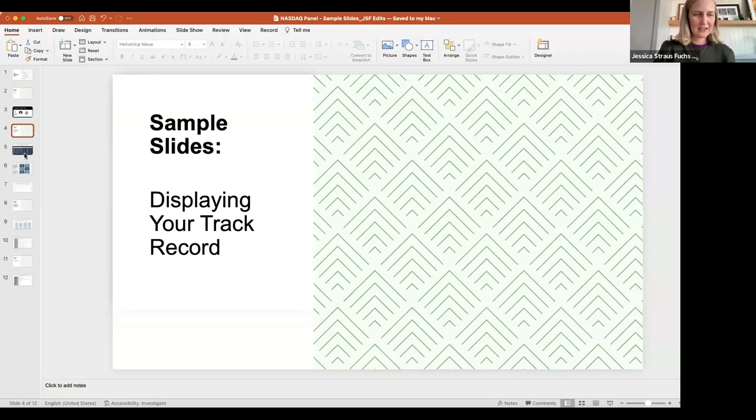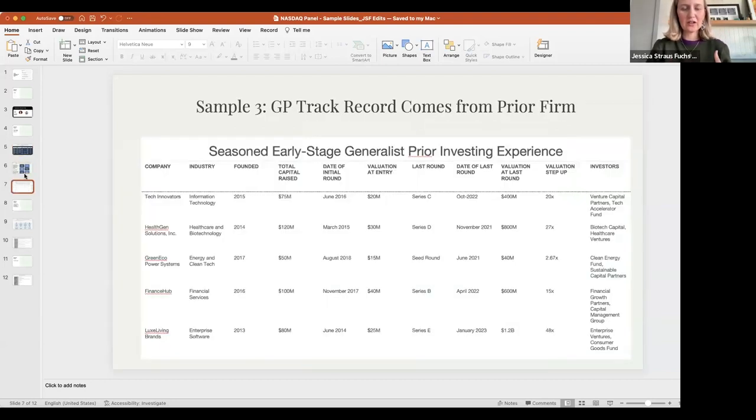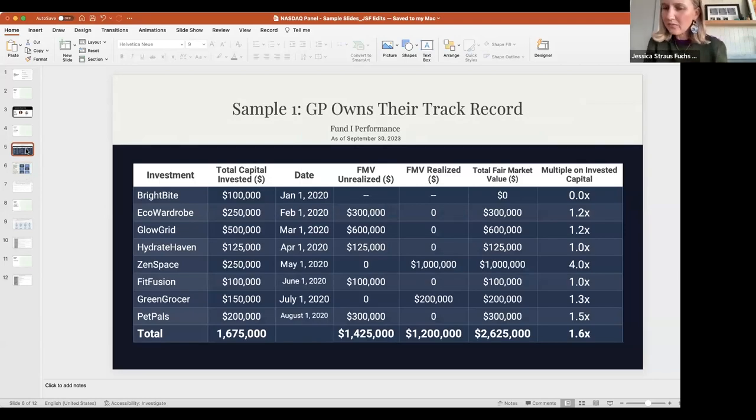Our next topic is how you establish credibility in more detail — we're going to talk about track records and the track record slide, because there are many different ways to describe your performance. There are many different types of track records that folks are bringing to the table. First is where the GP completely owns their track record, such as an angel track record, and then we'll look at versions from a prior fund.